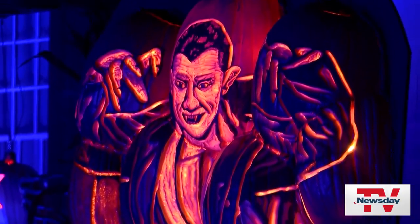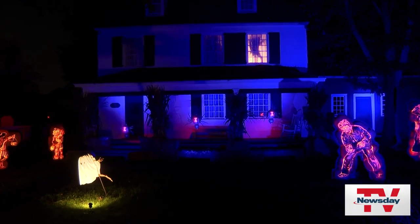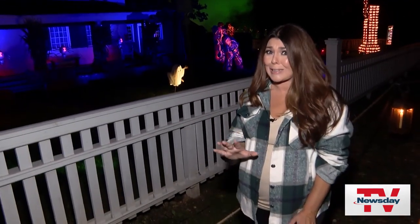There are plenty of Halloween scenes in the 19th century village. Legend has it the Hewitt House is really haunted, so let's keep moving on the path.